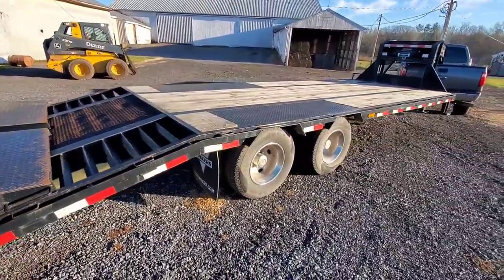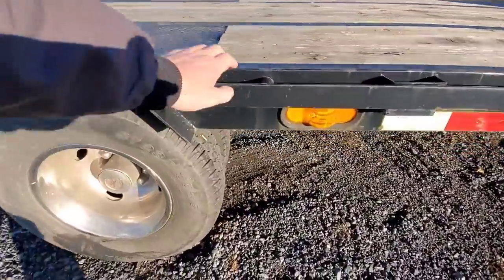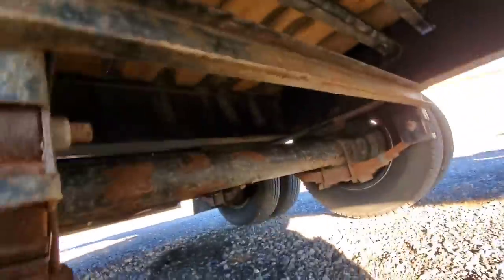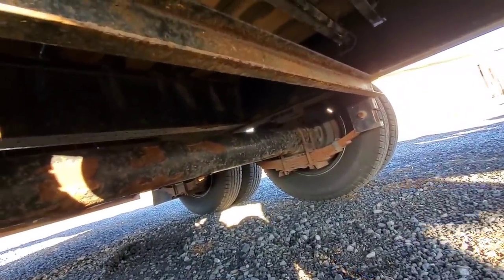Got some mud flaps in the back. I don't know what the axles are underneath it; we'll look at the sticker on the side and figure that out. Big old axle underneath that thing. There is a lot of rust.